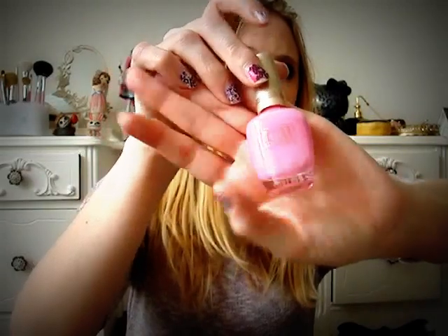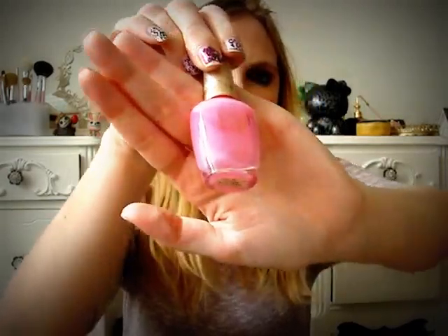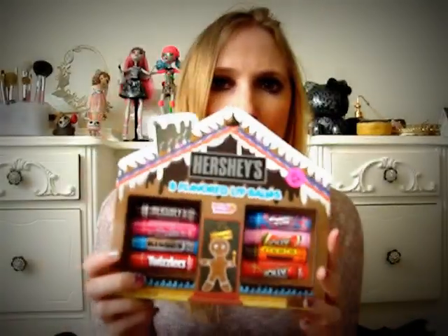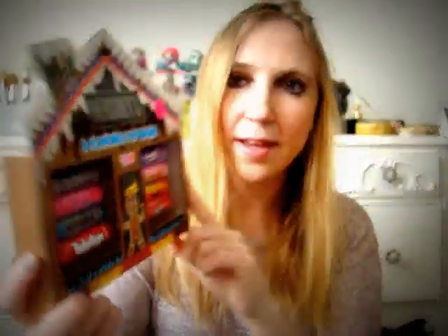She got me a bottle of Milani nail polish in Tiptoe Pink — I had seen it on the table but didn't buy it, and she paid a quarter for it. She also got me a set of Hershey's lip balms, eight of them for two dollars. It's brand new. I used to have some of these novelty lip balms when I was younger. They weren't anything amazing, just kind of a novelty thing, but the kid in me wants to tear it open and sniff all of them.